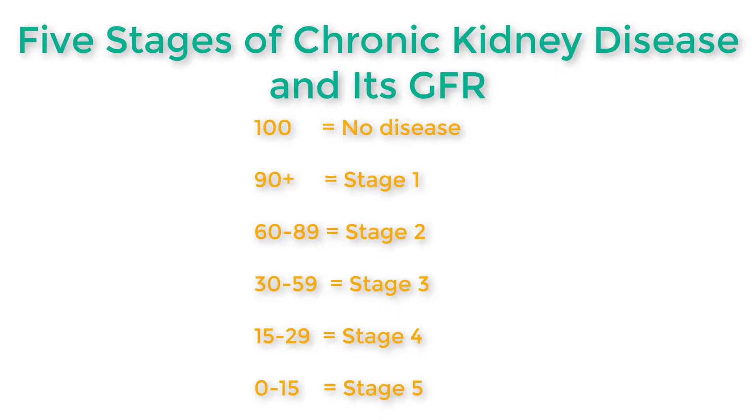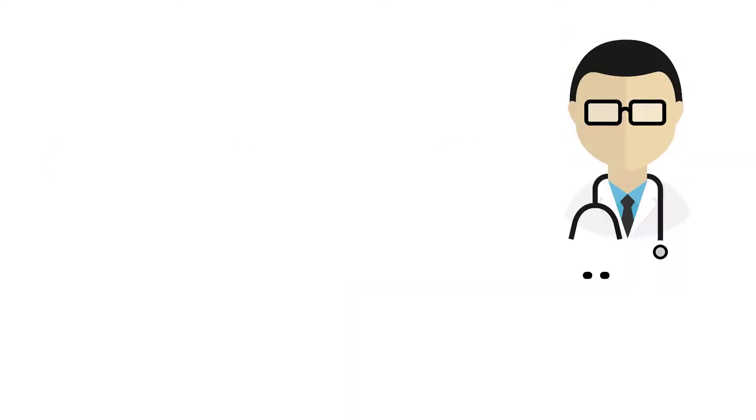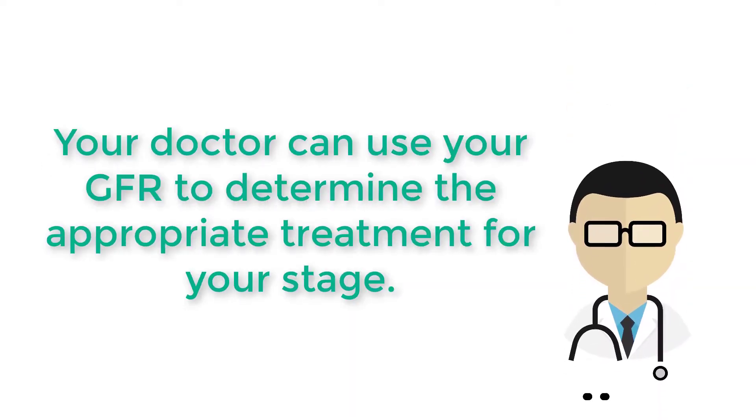The five stages by GFR are: 90 and above is Stage 1, 60 to 89 is Stage 2, 30 to 59 is Stage 3, 15 to 29 is Stage 4, and 0 to 15 is Stage 5. Once you know the GFR, you can determine the stage of kidney disease, and your doctor can use your GFR to determine the appropriate treatment for your stage.